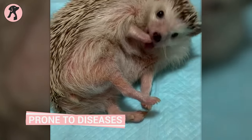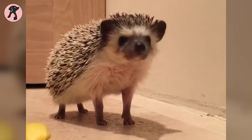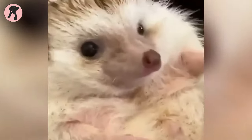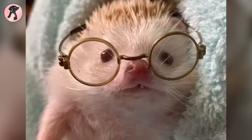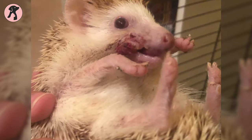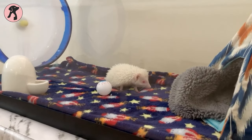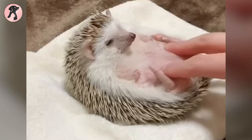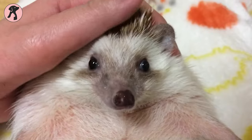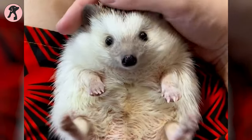Hedgehogs are prone to a number of health issues, some of which can be serious and even life-threatening. Common health problems include obesity, diabetes, and dental issues. They may also suffer from respiratory infections, skin infections, and eye problems. Additionally, hedgehogs are at risk of developing cancer, particularly in the form of tumors, and are prone to neurological and genetic disorders. Regular veterinary checkups, proper diet, and hygiene are essential to keep hedgehogs healthy and avoid these diseases.